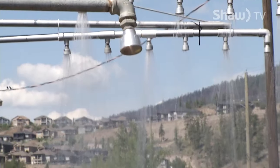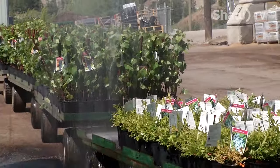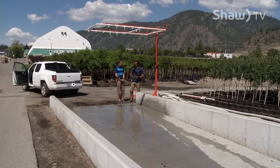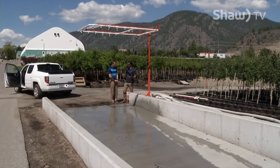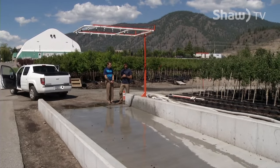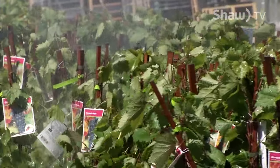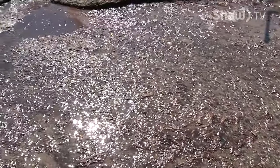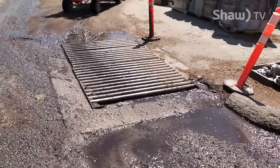We have an area here where the plants will basically get driven through and they'll get a heavy watering before they go out. How does that help to save water? Well, by giving the plants a really heavy soaking initially, it allows us to not have to water them as heavily once they're placed in the area where they're going to be grown. By having the water catchment there and the slope, we're able to reuse a significant amount of the water that doesn't hit the plant.